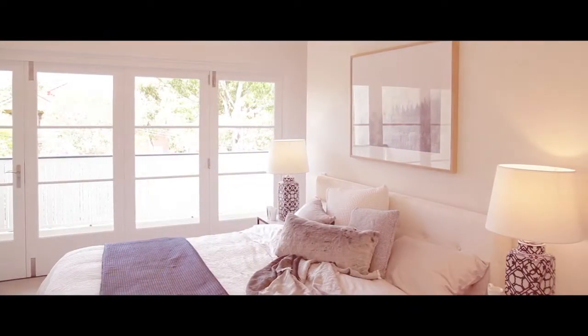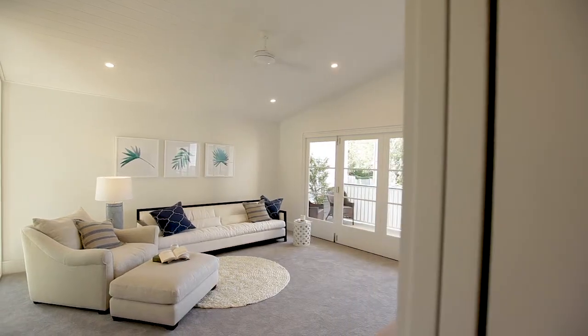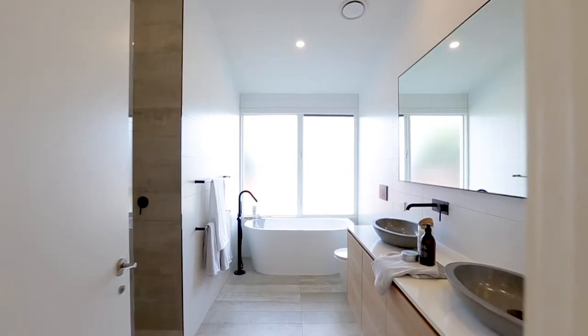One of the things I love about this home more than anything is this beautiful master suite with its own living area flowing out onto the balcony. It also has walk-in robes and a stunning bathroom.